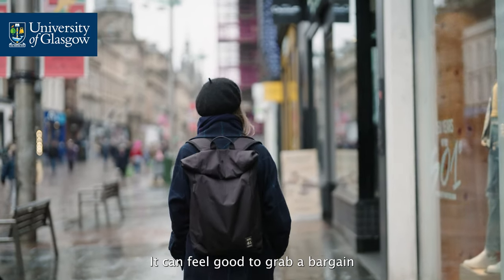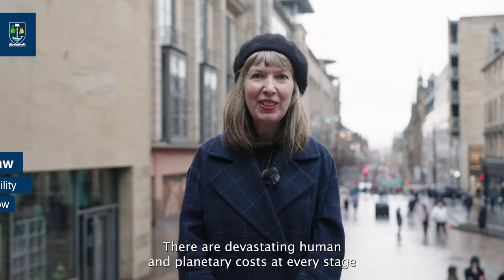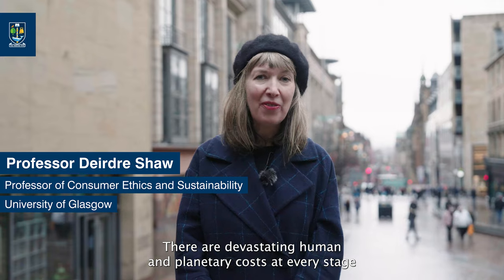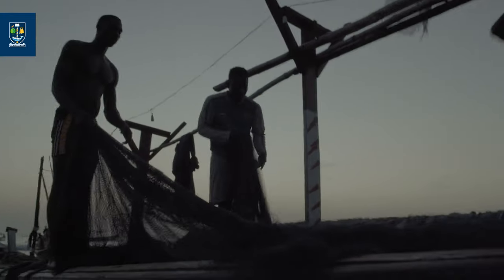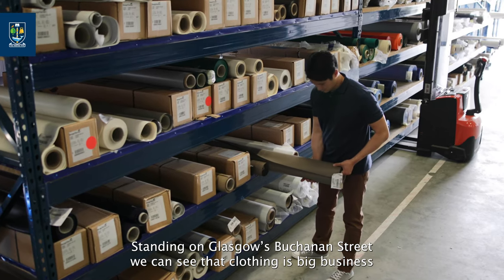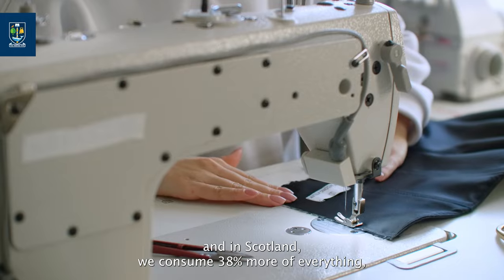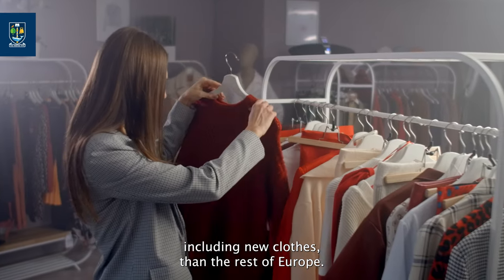It can feel good to grab a bargain, but the price of our clothing is more than monetary. There are devastating human and planetary costs at every stage of the clothing system, from water pollution to modern slavery. Standing on Glasgow's Buchanan Street, we can see that clothing is big business, and in Scotland we consume 38% more of everything, including new clothes, than the rest of Europe.